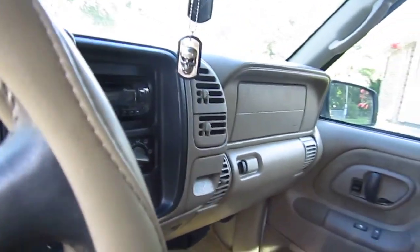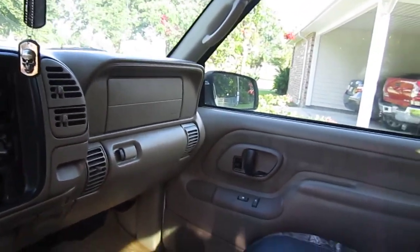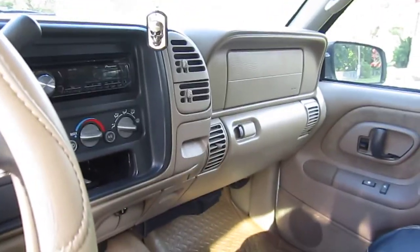I plan on doing a rear speaker removal video guide for the extended cabs at the third door for the 96-98 Chevy pickups and the GMC Sierras — basically the same thing.